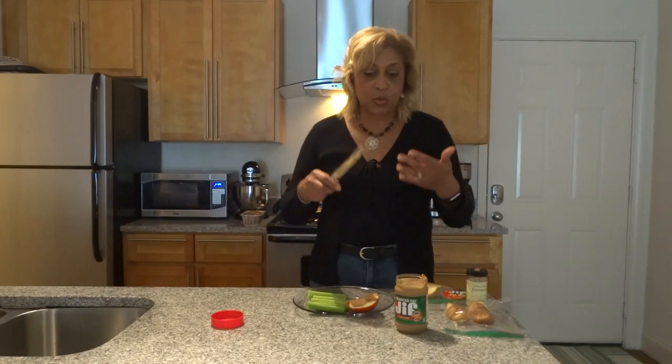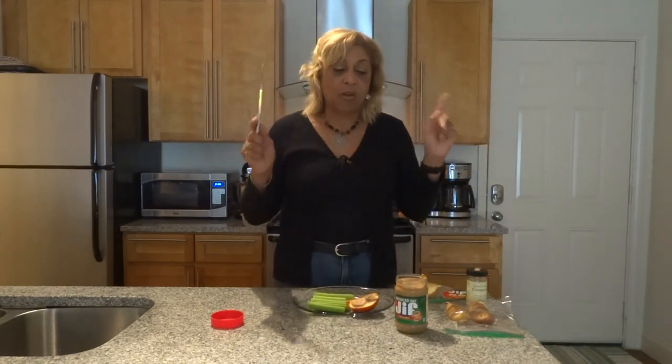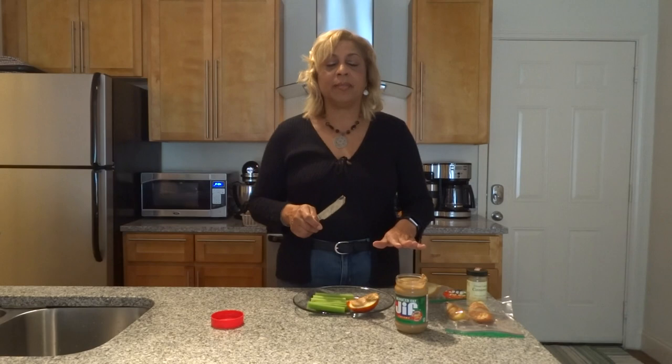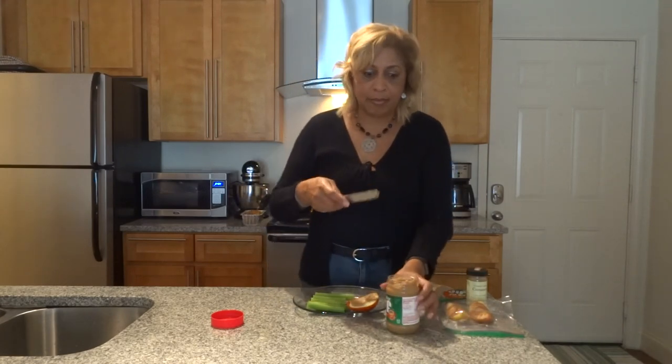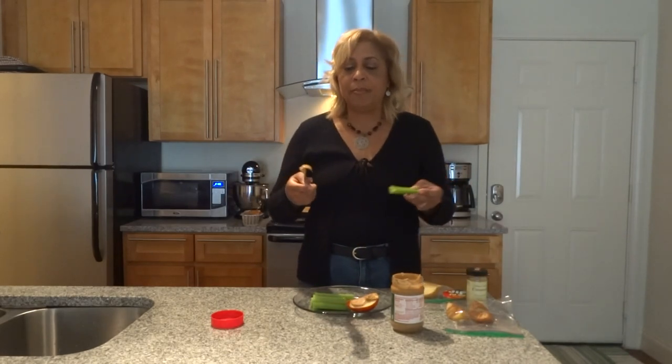So that's two snacks you can take to work or school or what have you. Another thing I like — and let me mention that a wonderful alternative for people with peanut allergies is creamy almond butter. You can go out and get some spreadable almond butter and spread that instead — now you're really on the ball.